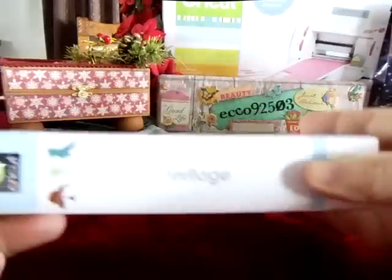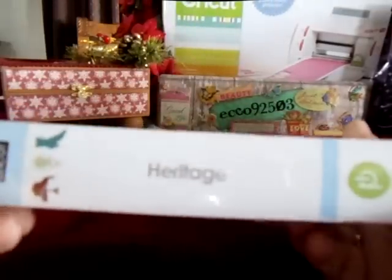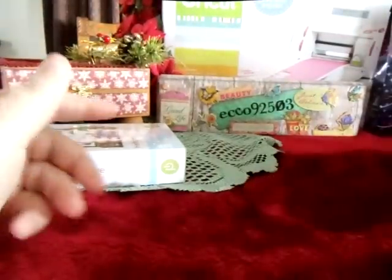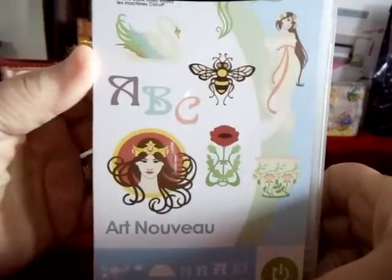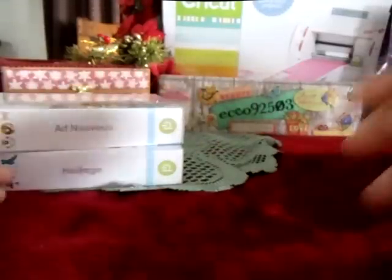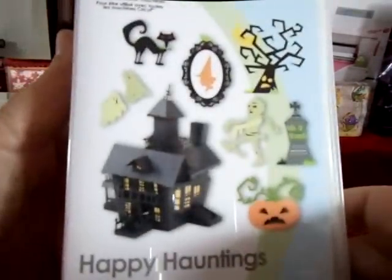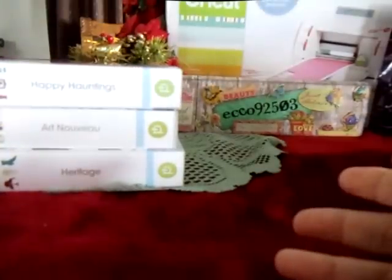Here goes. I got the Heritage Cricut cartridge — love it. I got Art Nova. I was so spoiled, you just can't even believe how many of these I got. You're going to just die when you see them all. I got Happy Hauntings. I think I got every single Cricut cartridge that I wanted.